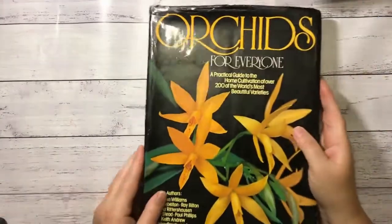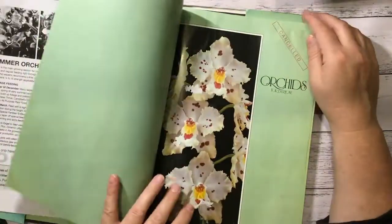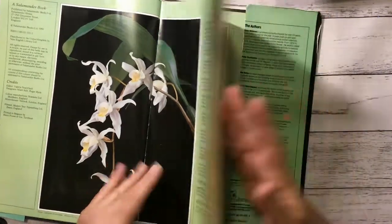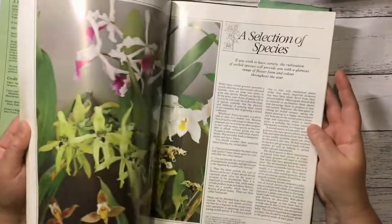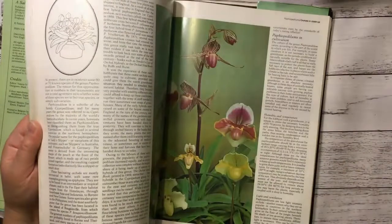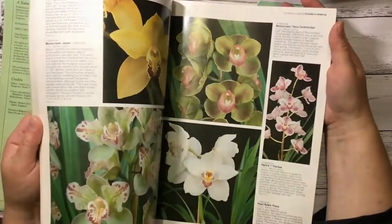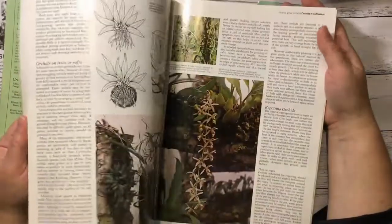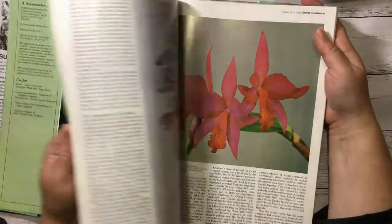This is Orchids for Everyone — it's a bit dirty, I think it's had some water damage. 1980. Some gorgeous pictures. I have one orchid here that my mum gave me which has flowered the last two years, which has been really exciting. It's funny how excited you get when these things happen. I might get a few more — I've got a nice spot out my carport where these things seem to like to grow.